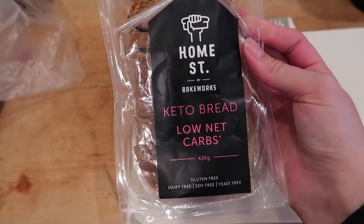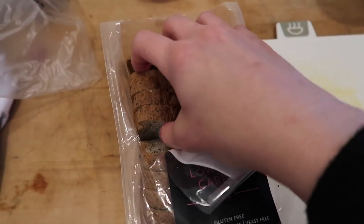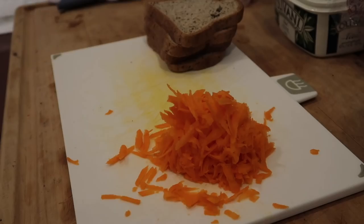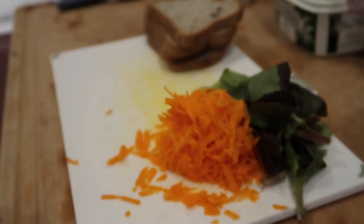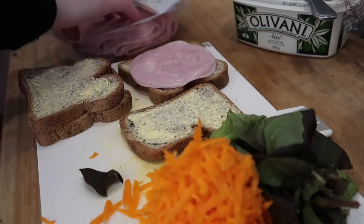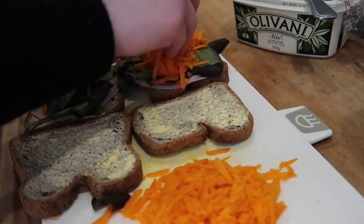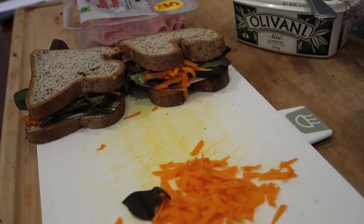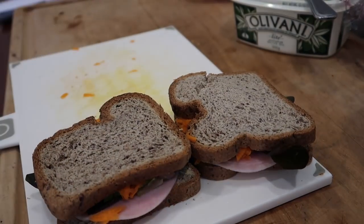Since this was a school day I did have to pack my school lunch for the day. I started off with this keto bread — normally wouldn't have keto bread but mum picked up the wrong one at the supermarket and it actually didn't taste that bad. On my sandwiches I put carrot, ham and lettuce. This bread is gluten-free and the brand Home Street makes the best sandwich bread I've found to date that is gluten-free and actually tastes like normal bread. I would definitely recommend that.